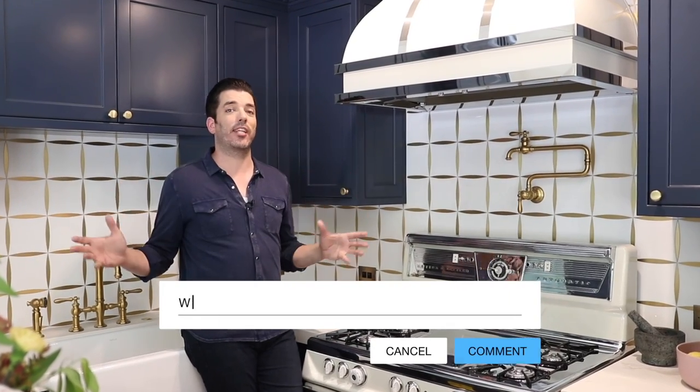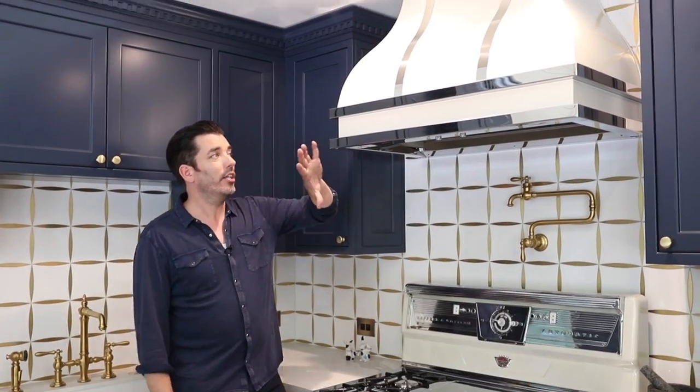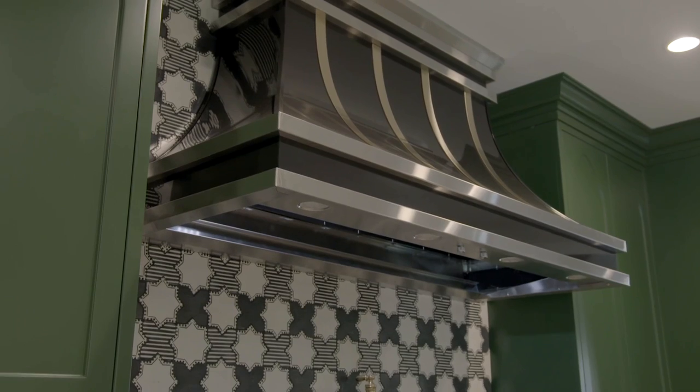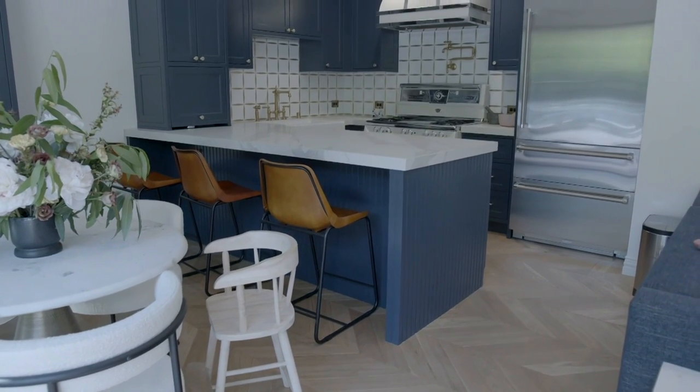Les was asking if I'm going to have a statement hood like Drew and Linda. Absolutely. Modern Air custom fabricated the hood here for the guest house, as well as the beautiful hood in the main kitchen. And those were not only tailored to the space, but I did something a little bit special.